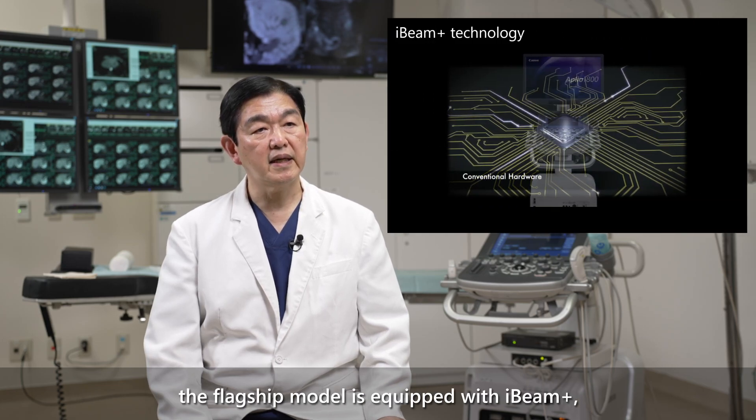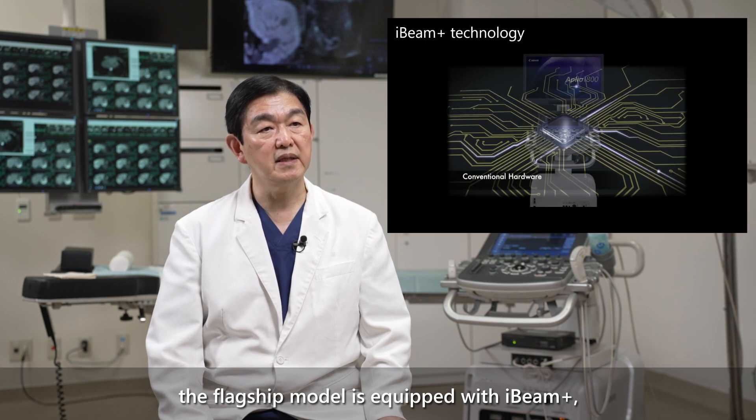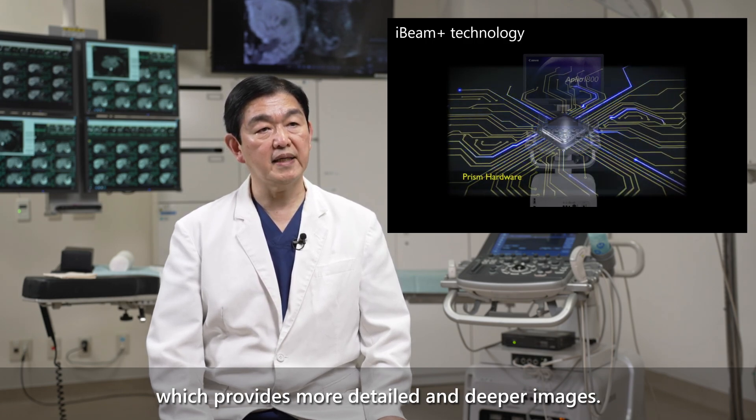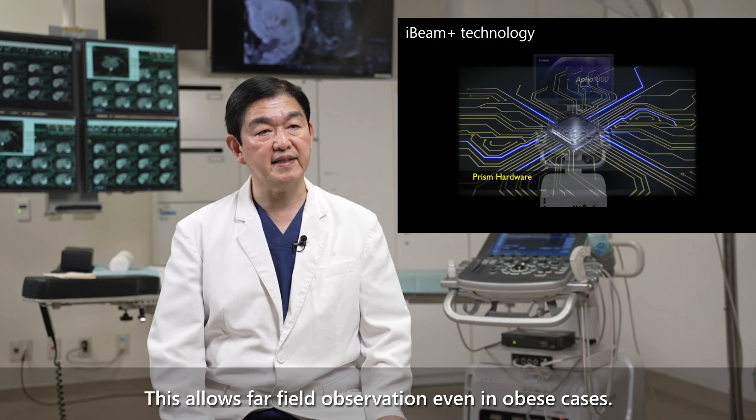With the Aperio series, the flagship model is equipped with iBeam Plus, which provides more detailed and deeper images. This allows far-field observation even in challenging cases.